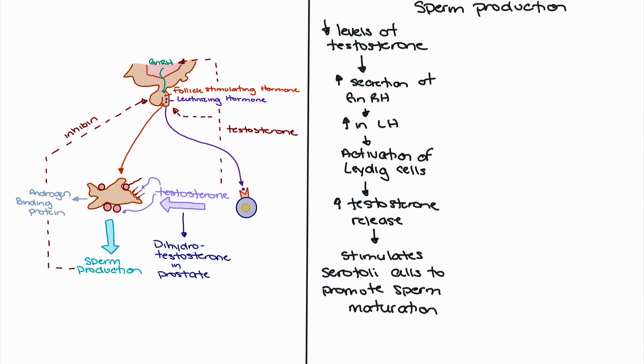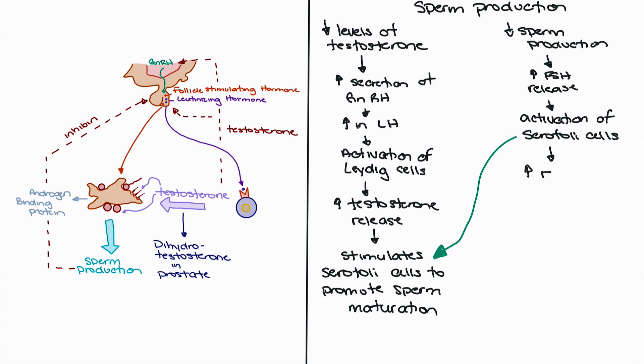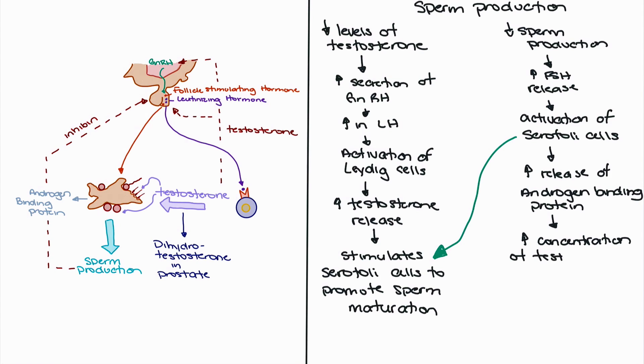Negative feedback is also occurring in terms of sperm. As we start to see completion of the sperm cycle, levels have risen to the point where inhibin is being released, decreasing the amount of follicle-stimulating hormone being released. However, as negative feedback performs its function and sperm production starts to decrease, that negative feedback lets up, leading to an increased release of follicle-stimulating hormone. FSH travels to the Sertoli cells and activates them to release androgen-binding proteins, which bind to testosterone released by Leydig cells and increase the local concentration of testosterone around the Sertoli cells, allowing for further differentiation of spermatogenic cells and increased sperm production.